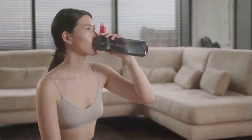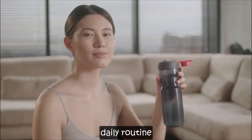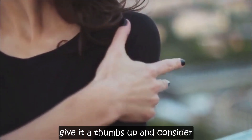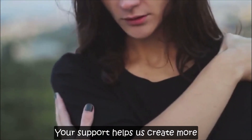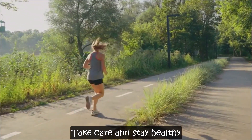Thanks for tuning in. Your health is your wealth, so take these steps seriously and make them a part of your daily routine. If you found this video helpful, give it a thumbs up and consider subscribing for more health tips. Your support helps us create more content to keep you informed and healthy. Take care and stay healthy.